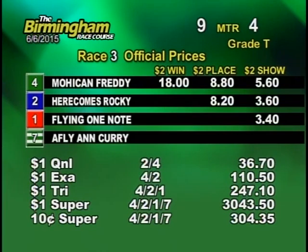Four has taken the lead from the number three as they make their way onto the home stretch. The number four Greyhound now maintains the lead, followed by the three, two, and one. Now making their way towards the finish line — four is your winner.